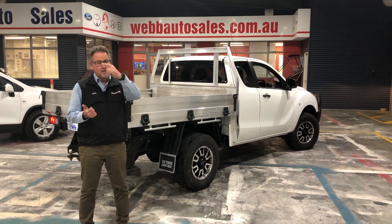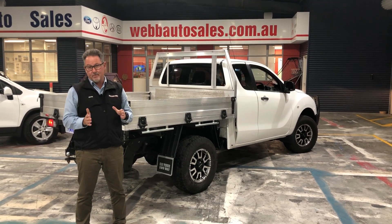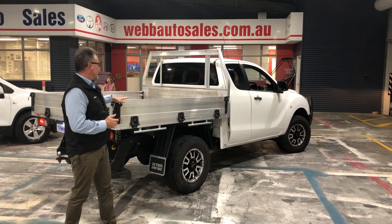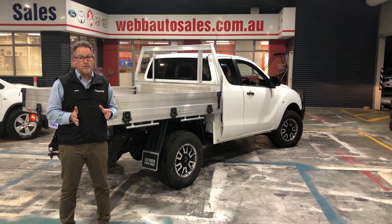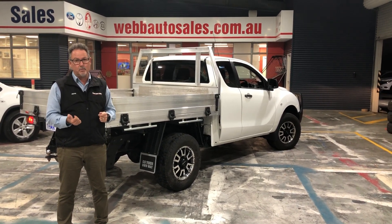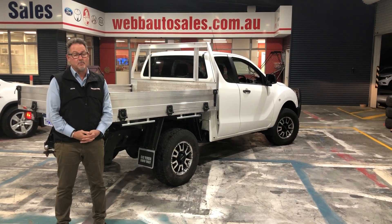If you do need finance, we've got finance options available — one to seven year options. This car here is excellent value, just under $30,000. We've also got warranty plans, one to five years available on this one as well, and they are valid Australia-wide, just for that extra peace of mind.